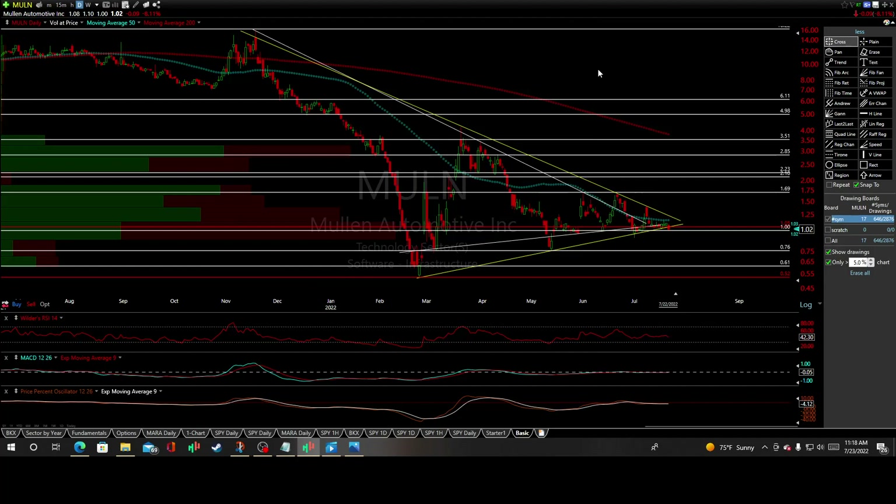This is an update on MULN, Mullen Automotive Incorporation, a company of the technology sector, software infrastructure. We have this primary symmetrical triangle pattern off the primary uptrend line here off the March reactionary lows, with multiple and continuous reactionary lows to help validate that.